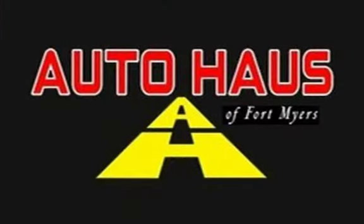Call Auto House at Fort Myers at 239-337-4287 for more details or to schedule a test drive.